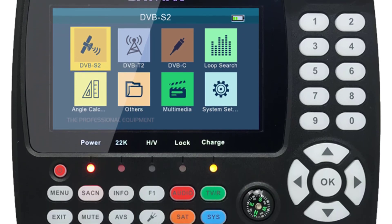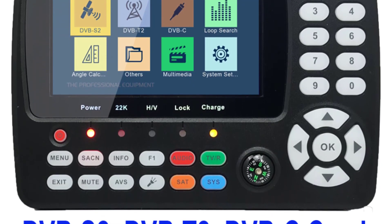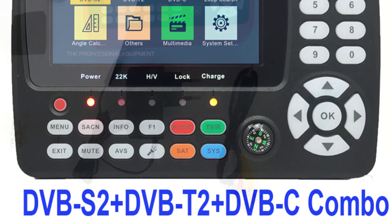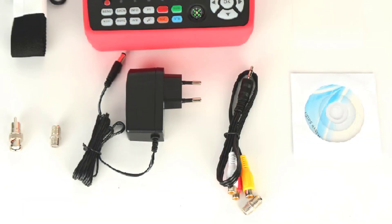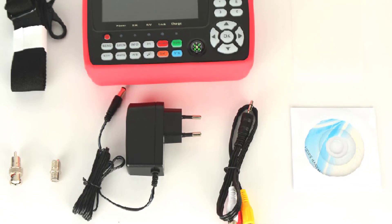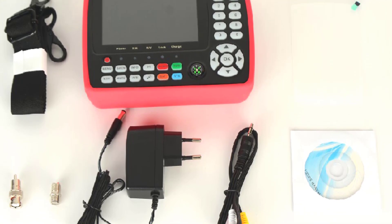The digital interface of the ST5150 is incredibly intuitive. Navigating through the menu and setting up the device was a breeze, even for someone who isn't particularly tech-savvy. The high-definition display provides crystal-clear visuals, which is crucial when fine-tuning satellite positions.